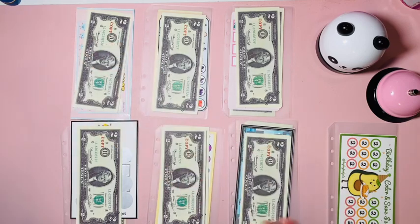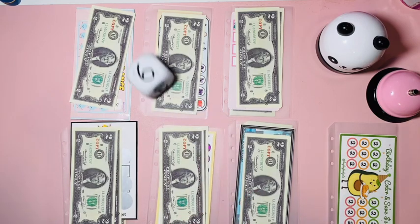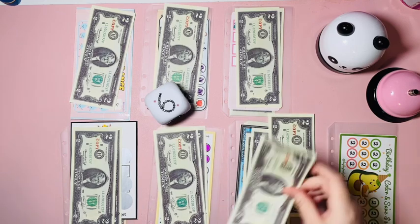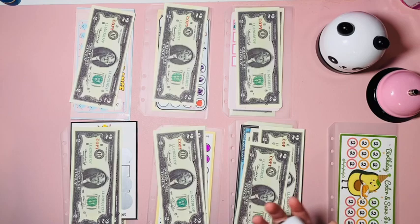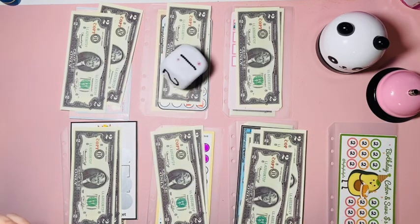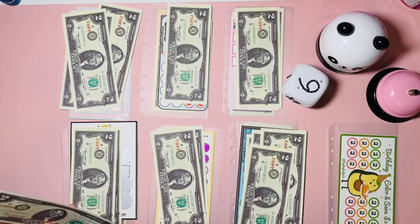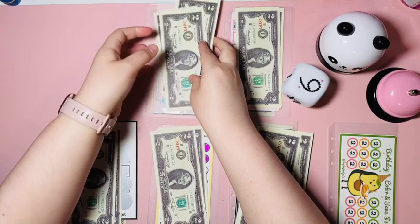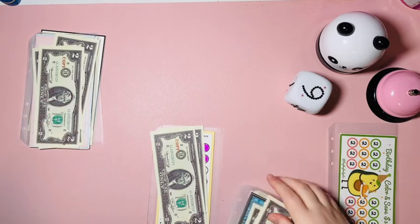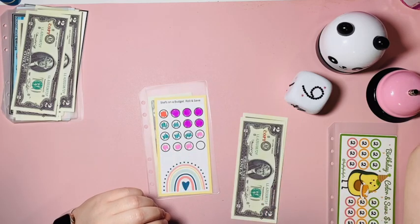Hopefully everybody's week is starting off strong and good. I'm sad my weekend is gone — I don't remember what happened. I'm going to do number five first because I know it's finishing and I'm excited to get one finished and to start a new one. We got four dollars.